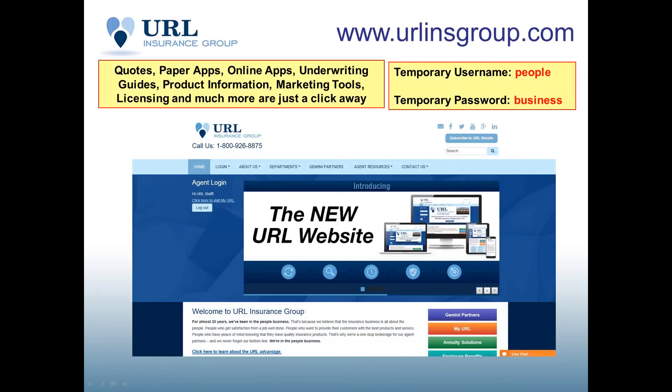For those unfamiliar or who haven't worked with URL in the past, our website address is urlinsgroup.com. If you're currently not working with us, you can use the temporary username and password to log in and gain access to product information. The temporary username, put in where it asks for email, is the word 'people', and the password is 'business', both in lowercase letters.